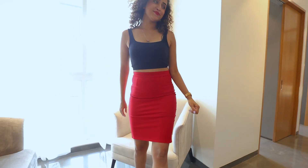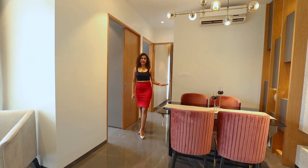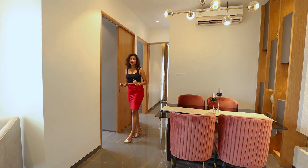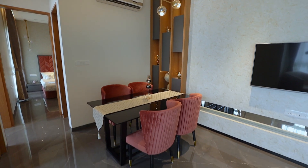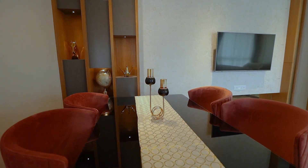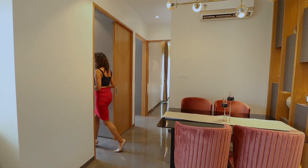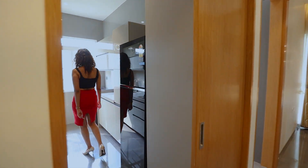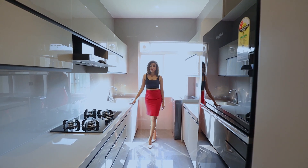Now let's have a look at the kitchen. This is the dining area right in front of your kitchen. This is how you can design your modern kitchen — isn't it beautiful?